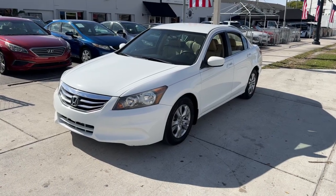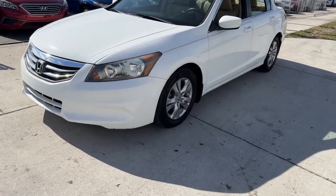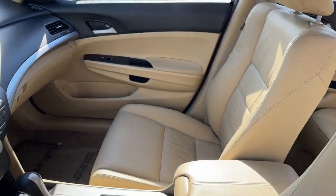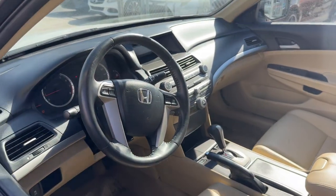This could be the car for you: the 2012 Honda Accord. With less than 110,000 miles on the odometer, this vehicle stands out from the rest. Prepare to be amazed by the Accord.